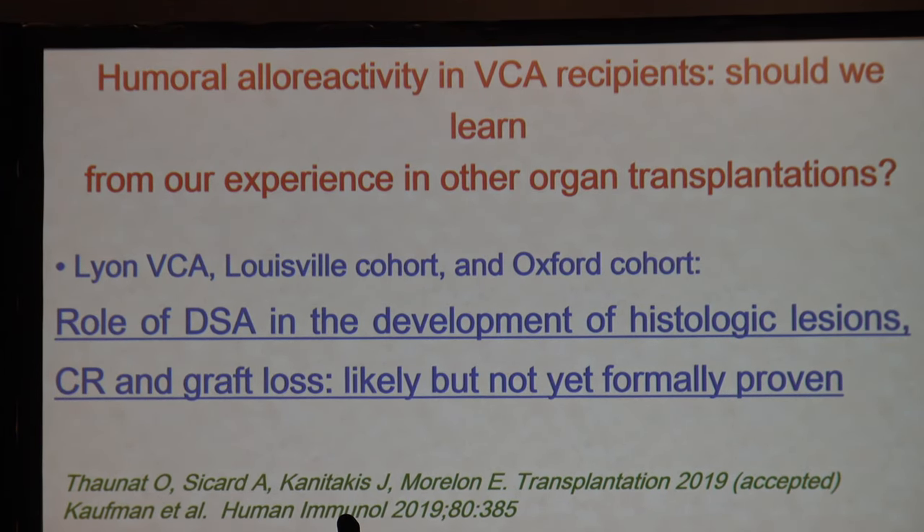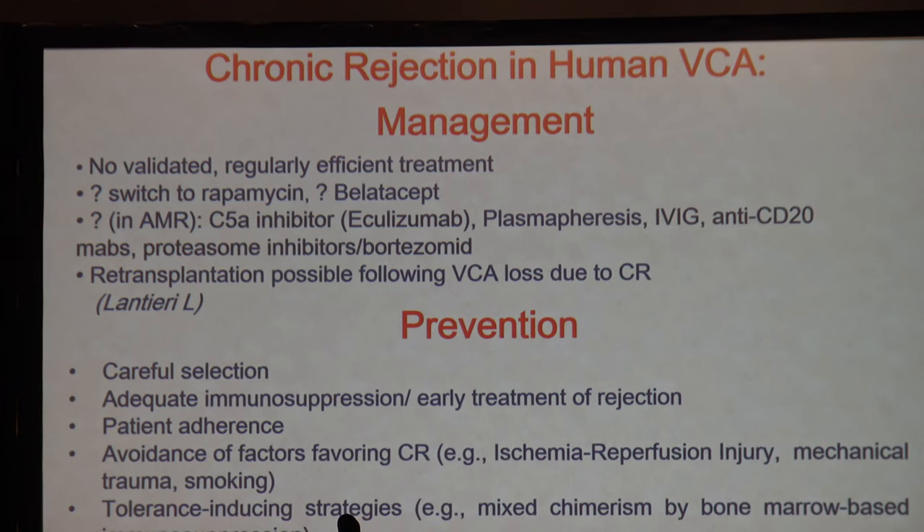Humoral alloresponse reactivity does occur in these patients. He pointed out his experience from Lyon, Louisville, and Oxford, and DSA does have a role in the development of histologic lesions. Chronic rejection and graft losses are likely but not yet formally proven. Management strategies for chronic rejection are similar to other organs — rejection can be prevented through adequate immunosuppression, early treatment, patient adherence, and avoidance of contributing factors such as ischemia-reperfusion injury, trauma, and smoking. Tolerance-inducing strategies such as mixed chimerism with bone marrow-based immunosuppression can also be used.